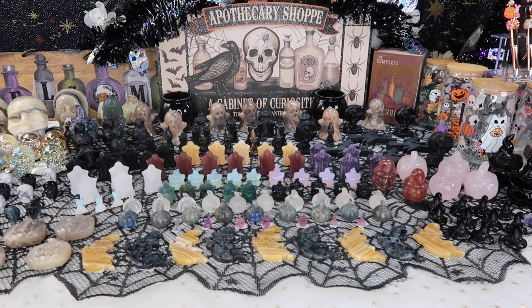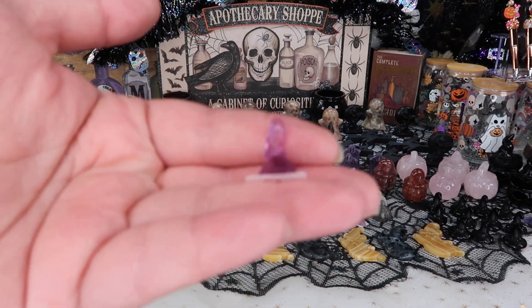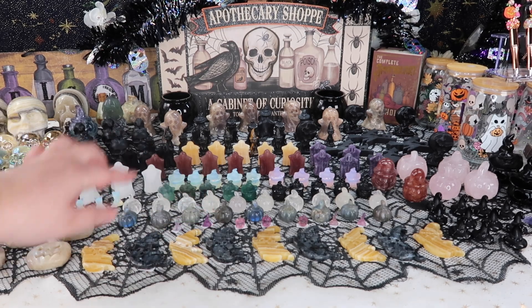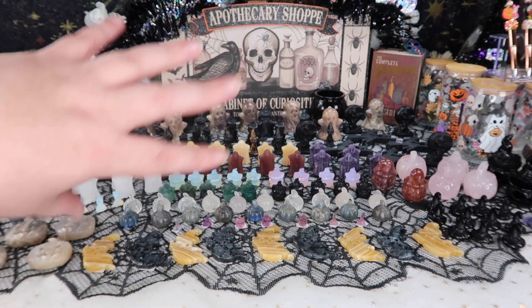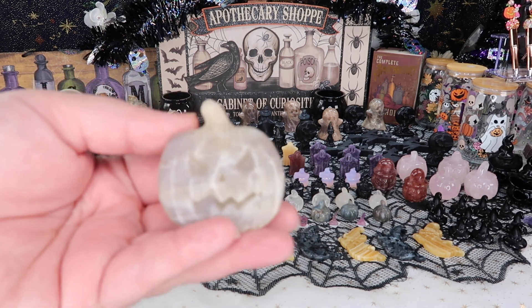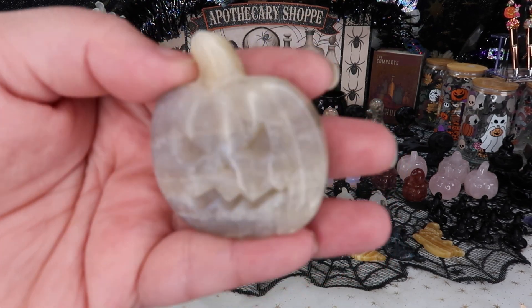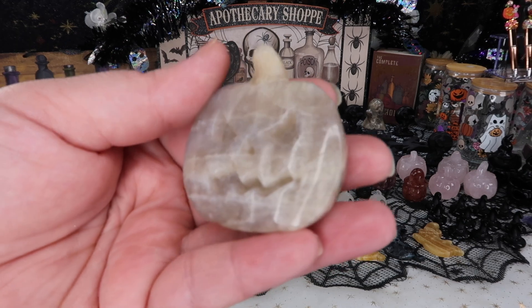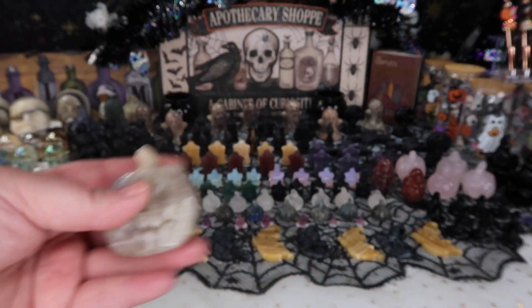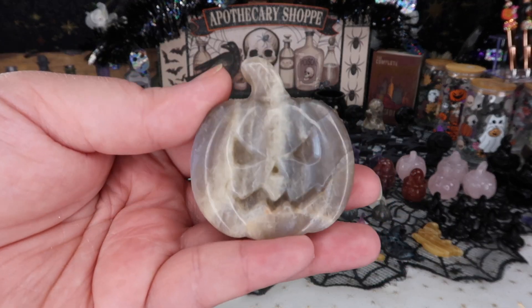Moving to the middle of the table, I have a lot more mini carvings. Last year I did a lot of very mini fluorite carvings that you guys really loved. I grabbed a couple this year but went a bit up in size, so these are more medium carvings in a lot of ghost and pumpkin options. The first thing I got are these absolutely gorgeous moonstone pumpkins — I think I can speak for everyone when I say we are all a little bit obsessed with moonstone right now, so when I saw these Halloween carvings I had to get them.